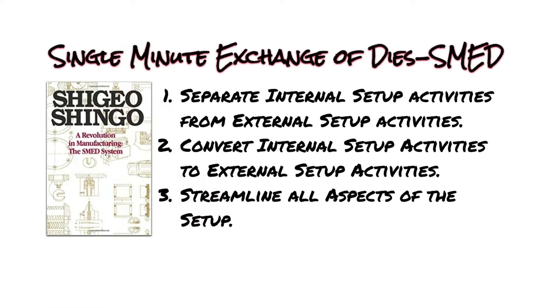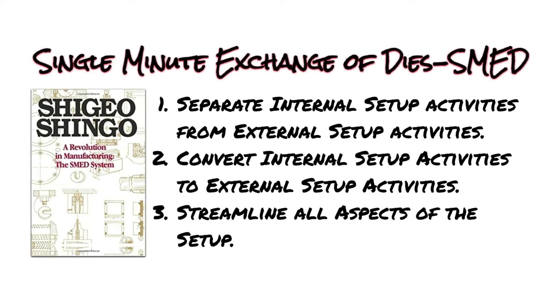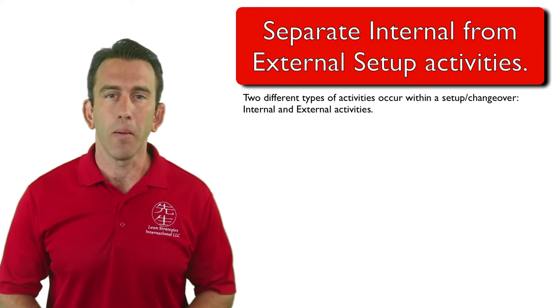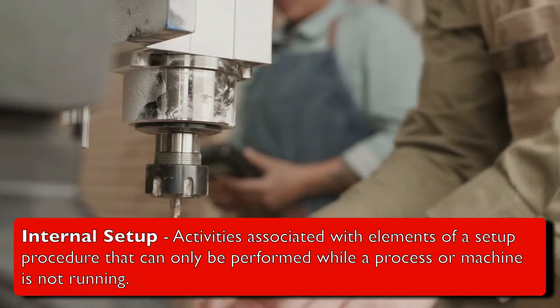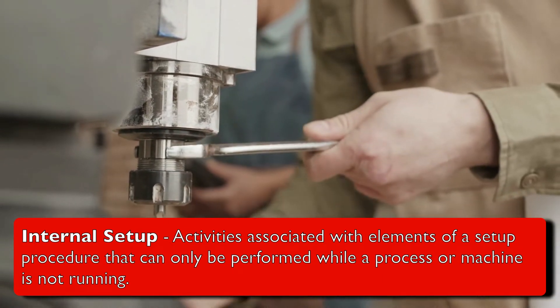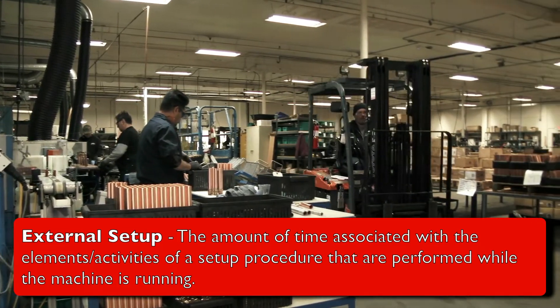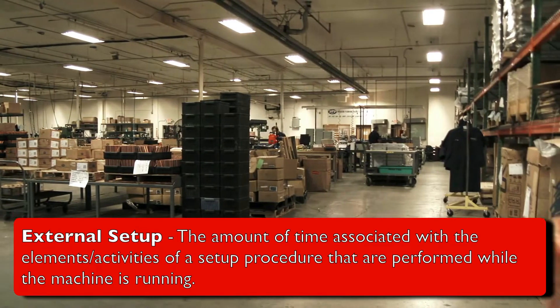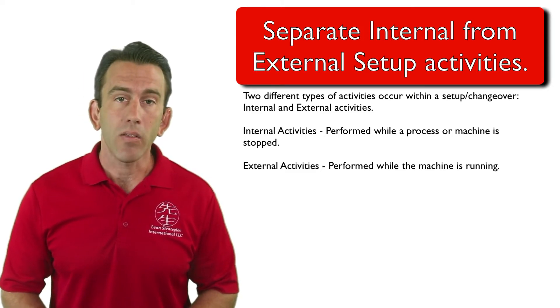In this video, we will introduce the first stage of SMED: separating internal setup activities from external setup activities. Internal setup refers to the activities associated with elements of a setup procedure that can only be performed while a process or machine is not running. External setup time is the amount of time associated with activities of a setup procedure that are performed while the machine is running.